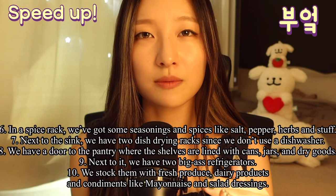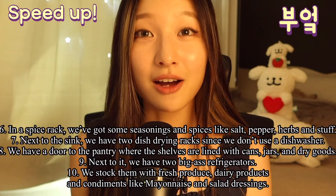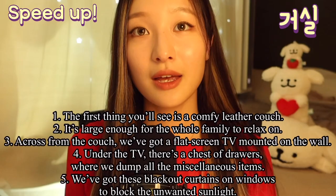We have a door to the pantry, where the shelves are lined with cans, jars, and some dry goods. Next to it, we have two big refrigerators. We stock them with fresh produce, dairy products, and condiments like mayonnaise and salad dressings.